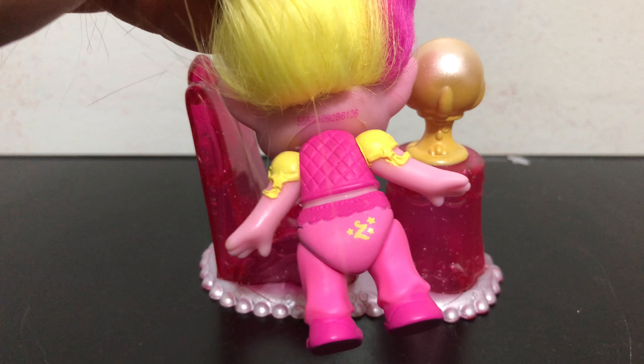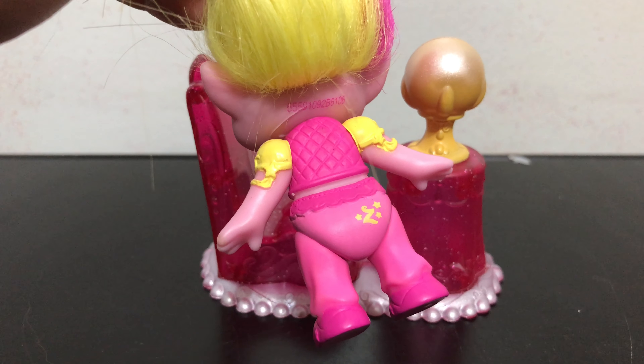Here is a look at the back. You have the Z mark with some stars around it.